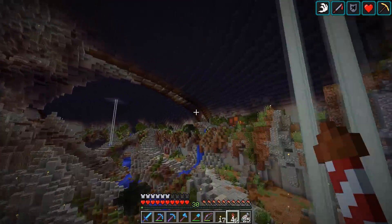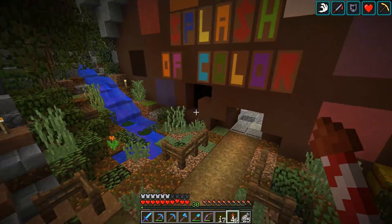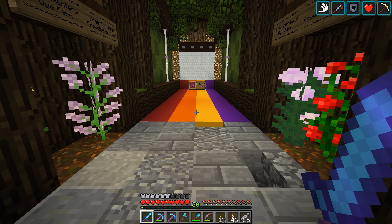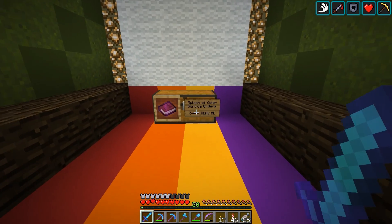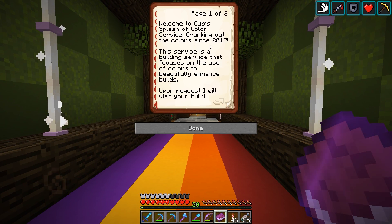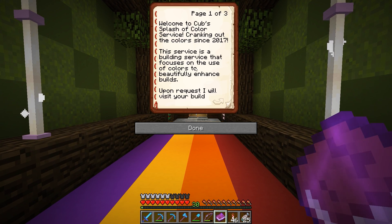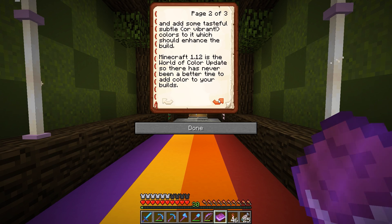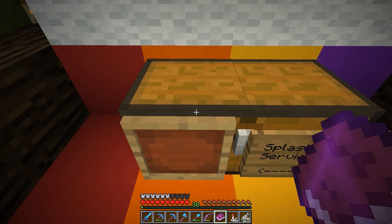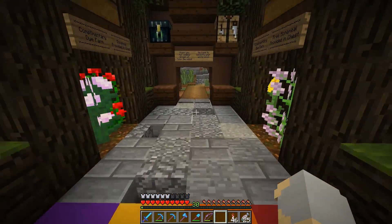Then CubFan has built over here the Splash of Color, where you can buy color. That's really cool — piston-y color magic. So Splash of Color is a service: welcome to Cub's Splash of Color service, cranking out colors since 2017. This is a building service that focuses on the use of colors to beautifully enhance builds upon request. He'll visit your build and add tasteful, subtle, or vibrant colors. Minecraft 1.12 is the World of Color update, so there's never been a better time. Use the books to request, include what build you'd like colorified, and whether you'd like to collab or leave the project to him. So Cub is selling color — very cool.